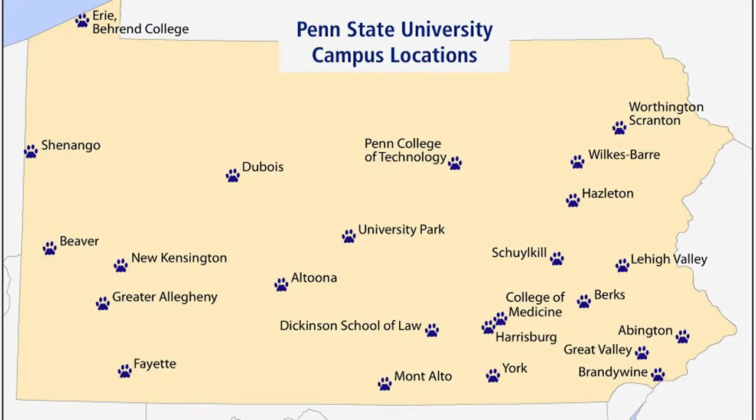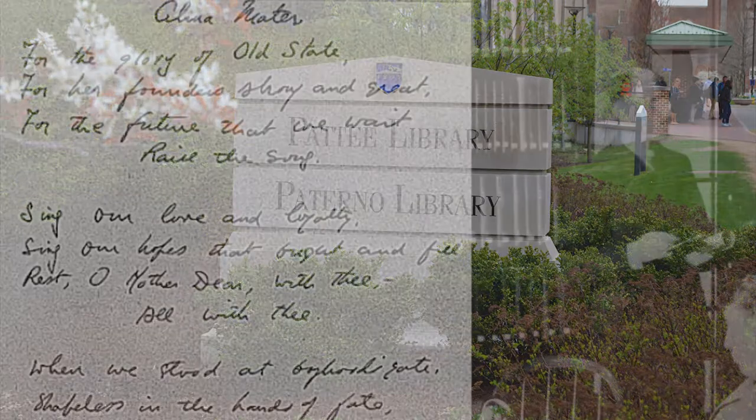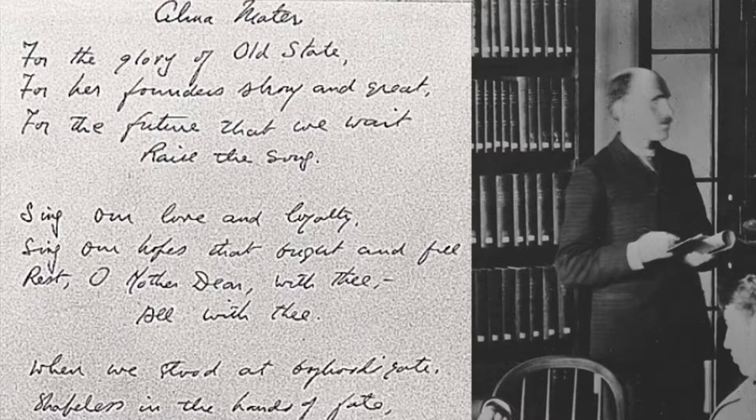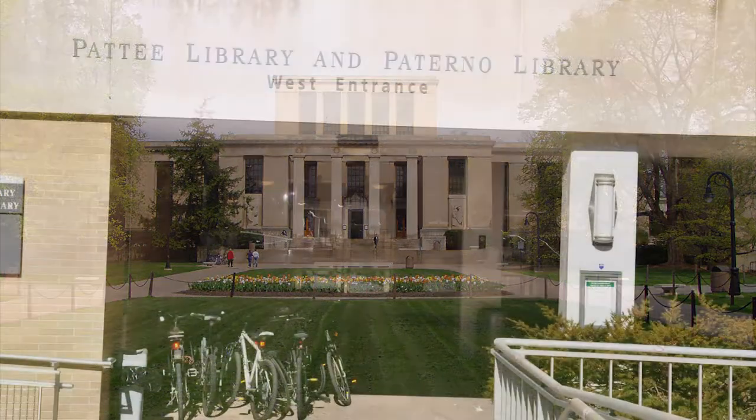Penn State University Libraries is comprised of 36 libraries at 24 locations throughout the Commonwealth of Pennsylvania. Pattee Library and Paterno Library are located at the center of campus on Curtin Road. Pattee Library, named for Fred Louis Pattee, the writer of the Penn State University alma mater, encompasses the central and west section of the library complex.